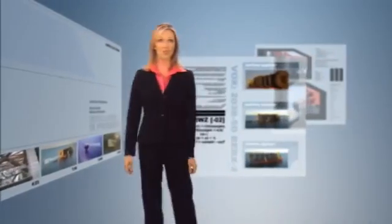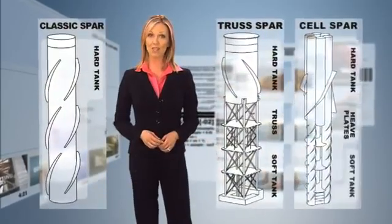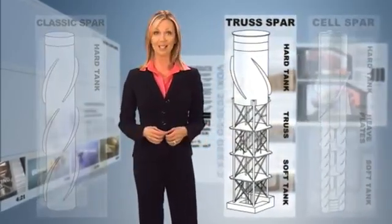SPAR technology has progressed through three generations in 15 years, beginning with the classic SPAR, followed by the truss SPAR and the cell SPAR. Of these, the truss SPAR has been the most widely used.